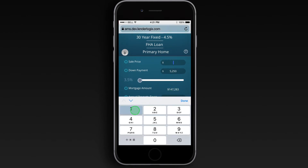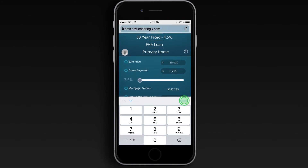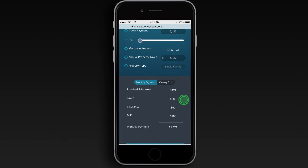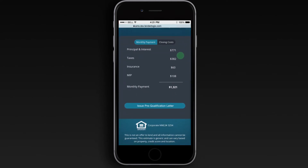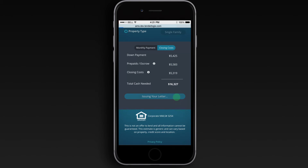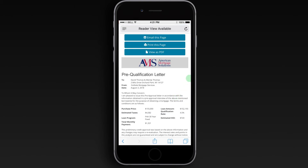Just select the buyer you're working with, update the sale price and the property taxes, and you'll instantly be able to see the monthly payment and the closing cost estimate for that exact home. As long as your buyer qualifies in that scenario, you'll be able to push a button and generate a pre-qualification letter on the spot.